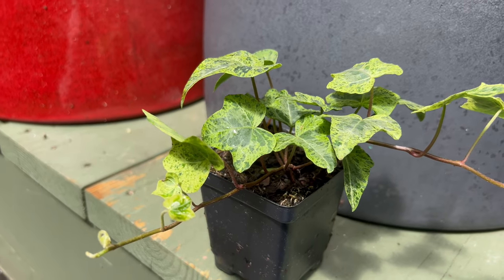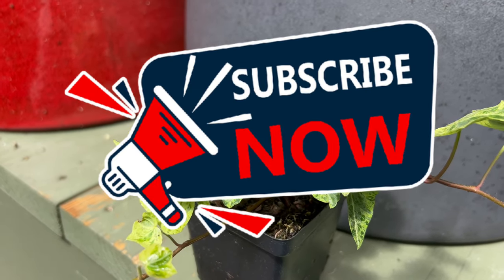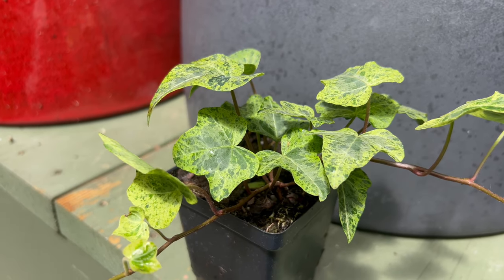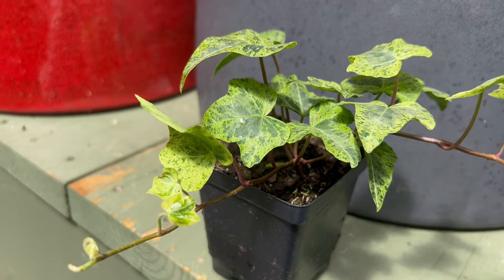Welcome back to Terra Merida Gardens. Today we're delving into the captivating world of Hedera Luzi, a unique cultivar of the ever-popular ivy plant known for its elegant foliage and versatile growth habits.